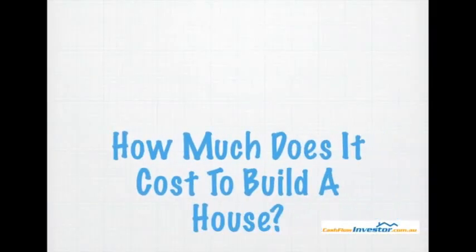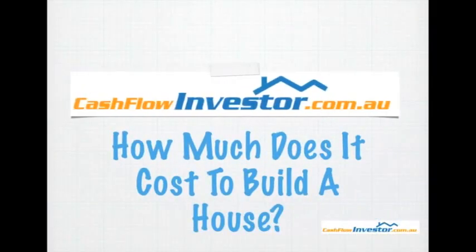How much does it cost to build a house? Hi, I'm Ryan McLean and I'm from cashflowinvestor.com.au. Today in this video, I want to discuss how much it costs to build a house in Australia.